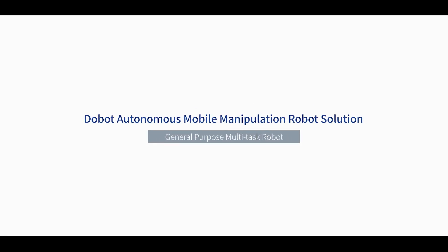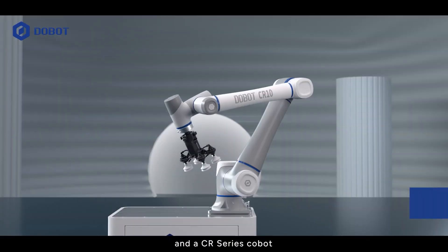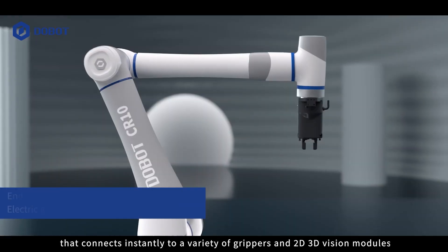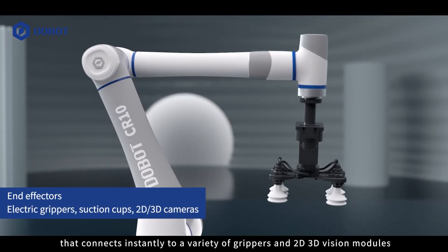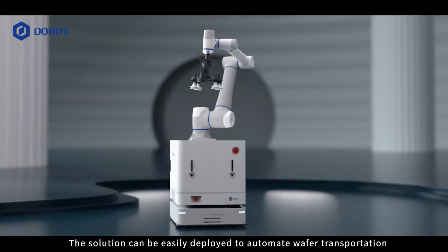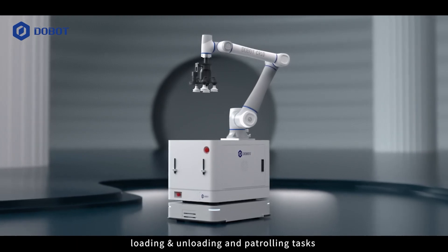The Dobot Autonomous Mobile Manipulation Robot Solution uses an auto-mobile base and a CR-series cobot that connects instantly to a variety of grippers and 2D, 3D vision modules. The solution can be easily deployed to automate wafer transportation, loading and unloading, and patrolling tasks.